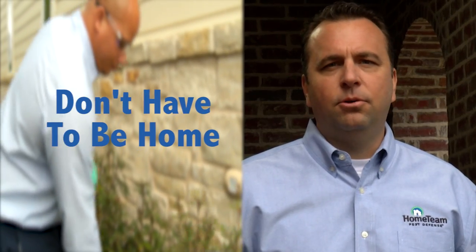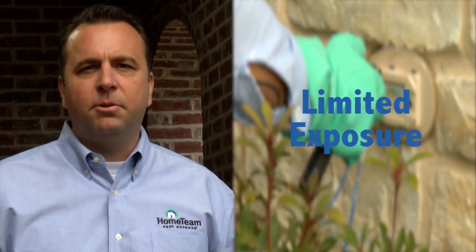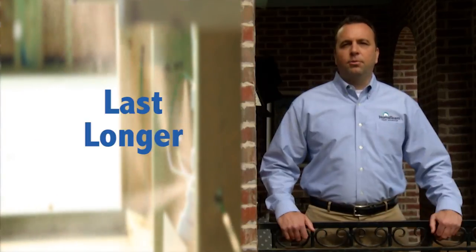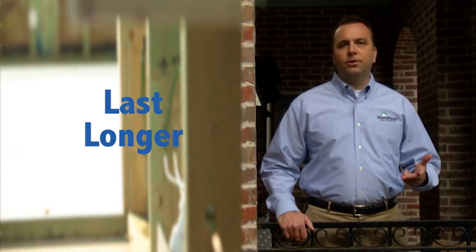There are three great benefits to the TayX system. First, homeowners don't have to be home during regular service. The second benefit is because the system is installed within the walls, there is limited exposure to any family members, pets, or anyone else in the home. The third benefit is our products last longer — they're not exposed to rain, sun, or other weather conditions.